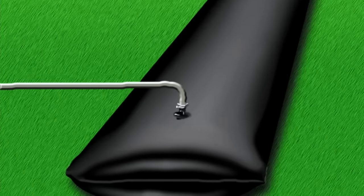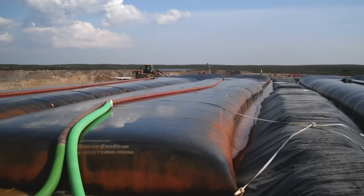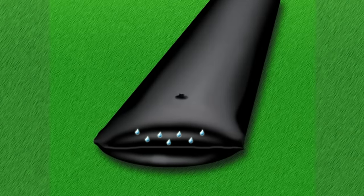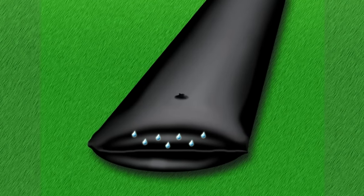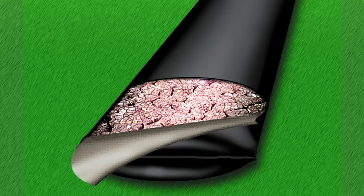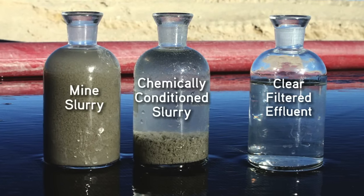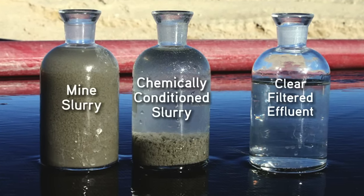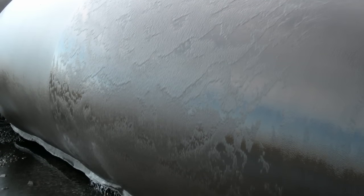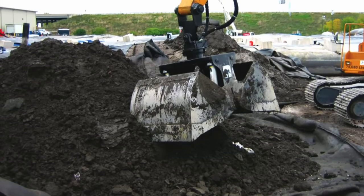Next, the chemically conditioned slurry is pumped into the Geotube container where liquid-solid separation occurs. As the clear effluent water drains from the specially engineered geosynthetic material, over 99% of the solids are captured. The effluent is typically of a quality that can be reused for mine processing operations.